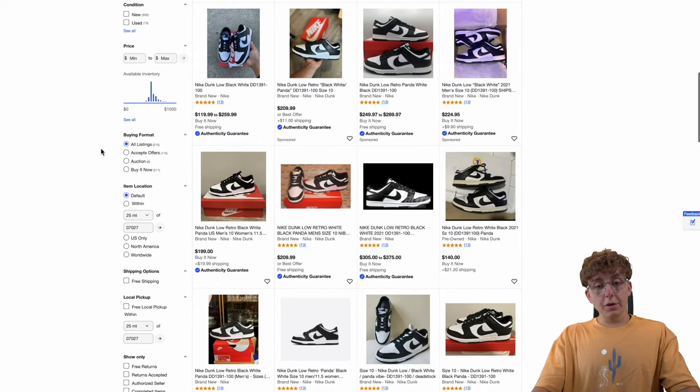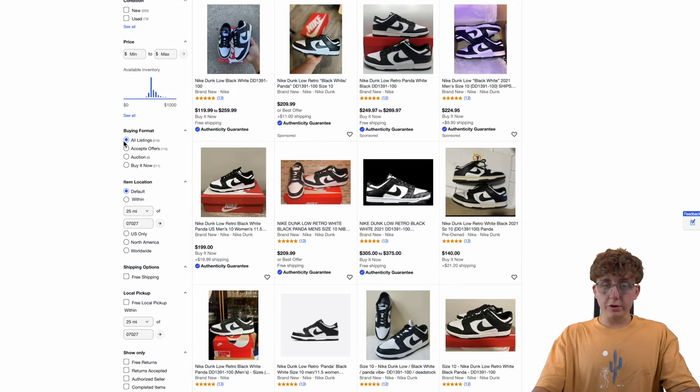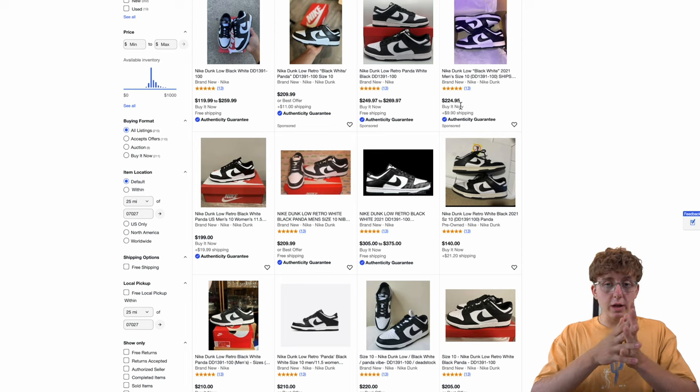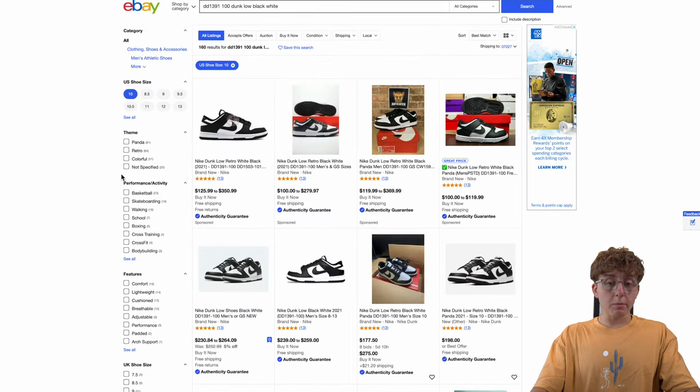Another thing I always recommend on eBay when listing your shoes: do free shipping. It looks a lot more enticing — it shows up green on the phone and catches the eye. Just include it in the price. Shipping is usually about $10 max across the country. So if you want $200 for the shoe, list it at $210 with free shipping — that looks a lot better and more attractive than $200 plus shipping.